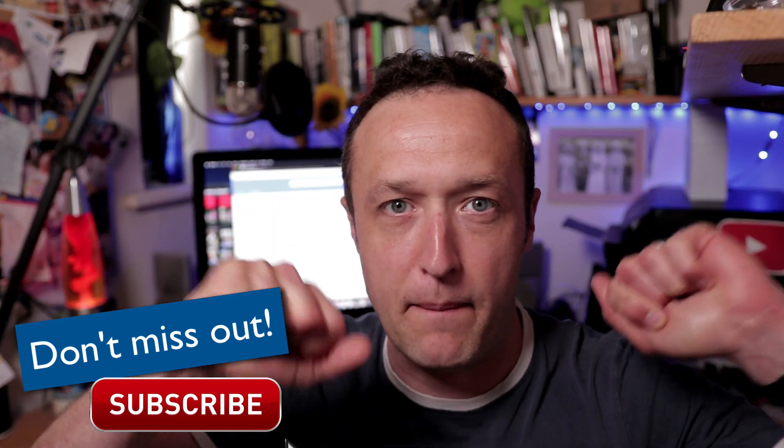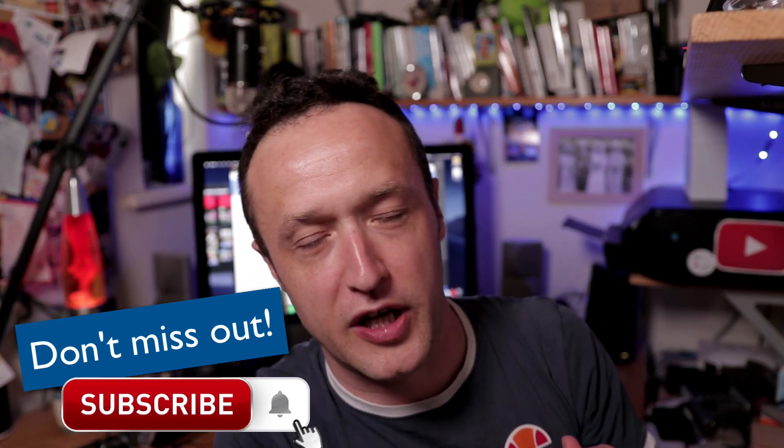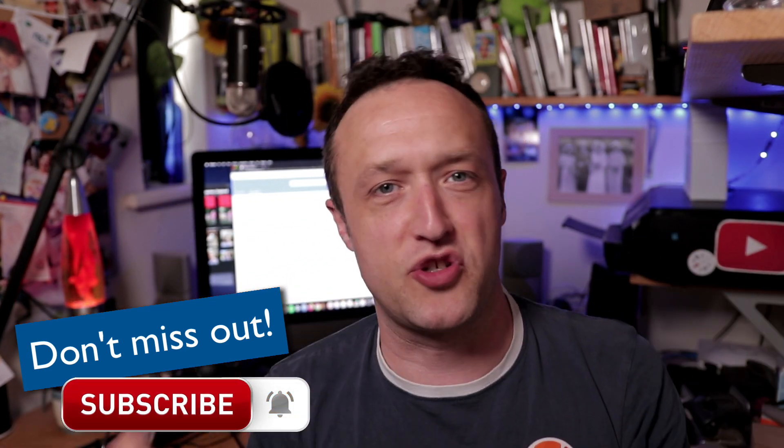Hello, it's Alex here from WP Eagle. Hope you're all keeping safe and well, washing your hands and all that good stuff. Before we get started, if you're new here, why not subscribe? You can do so by clicking the button below. Make sure you click the bell and you'll be notified when I upload new videos. And if you enjoy this video, if you find it useful, then please click the like button.